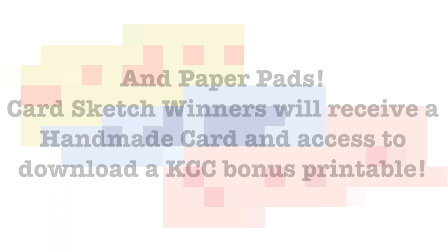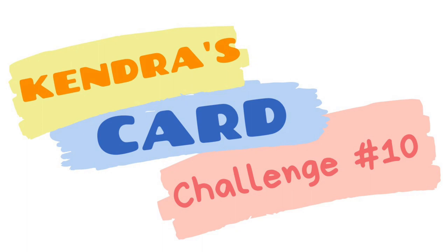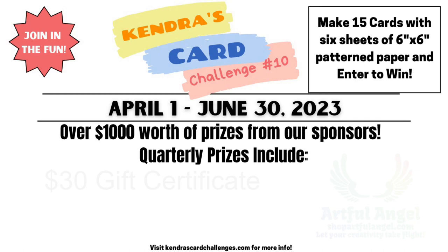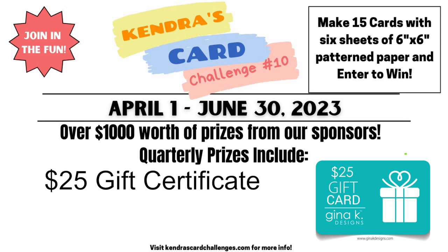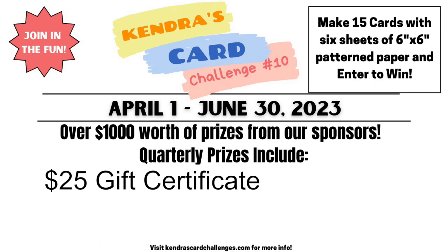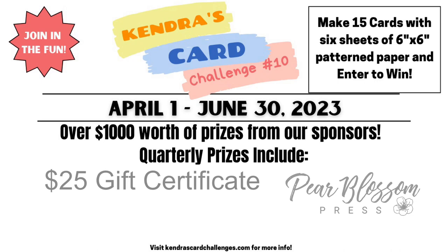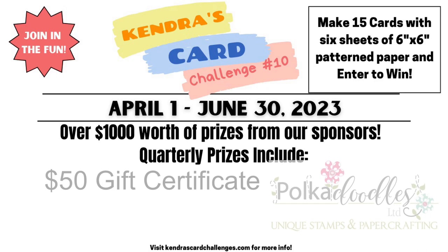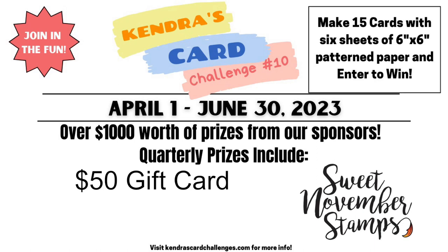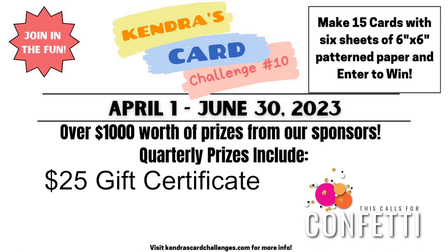After the challenge ends on June 30th, winners will be drawn from all KCC10 official entry photo albums for quarterly prizes: two $15 gift certificates to Altenew, a $30 gift certificate to Artful Angel, a $25 gift certificate to Catherine Pooler Designs, a $25 gift certificate to Gina K Designs, a $25 gift certificate to Kat Scrappiness, a $20 gift certificate to Craft and Kimmy Stamps, a $25 gift certificate to Lawn Fawn, a $25 gift certificate to Not Too Shabby, a $25 gift certificate to Pear Blossom Press, a $25 prize pack from Pink and Main, a $50 gift certificate to Pocadoodle Stamps, two stamp and die sets from Prickly Pear Stamps and Dies, a $25 gift card to Scrappy Tales Crafts, a $50 gift card to Sweet November Stamps, a $25 gift certificate to This Calls for Confetti, a $10 gift certificate to TLC Designs, and a $50 gift voucher to Whimsy Stamps.